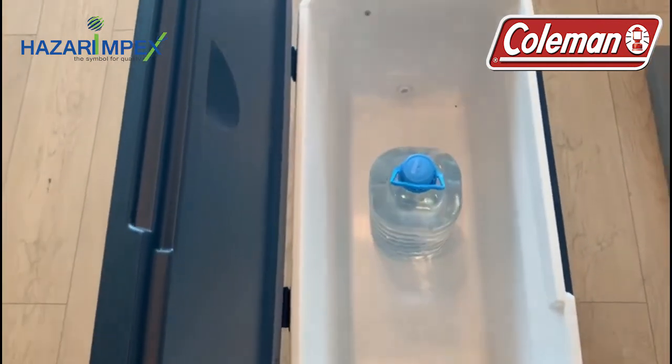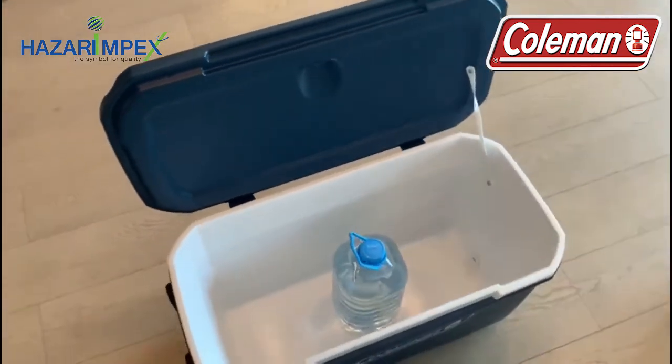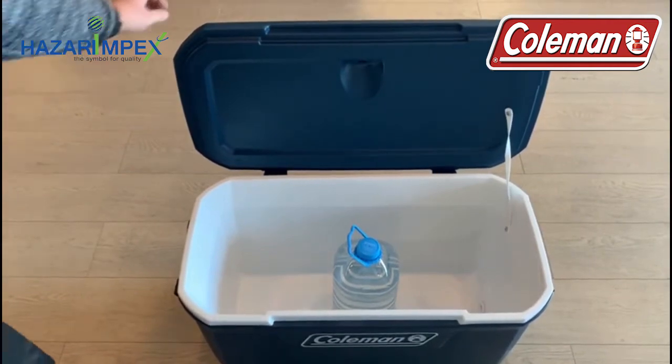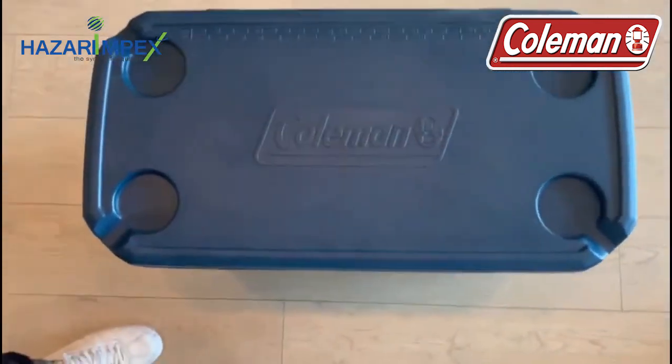Tough exterior has UV guard coating to last longer in the sun. Thick insulation holds in cold for 5 days and temperatures up to 32 degrees Celsius. Thermozone insulation contains no ozone-depleting CFCs, HFCx or HCFCs. Antimicrobial liner resists odors.